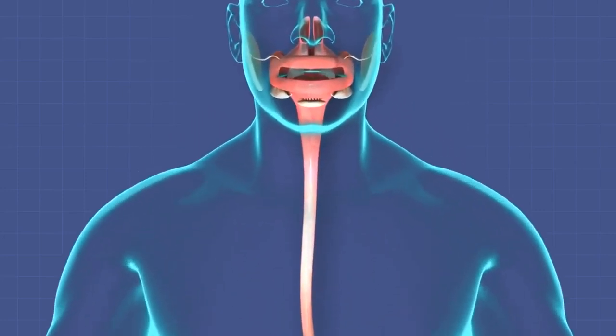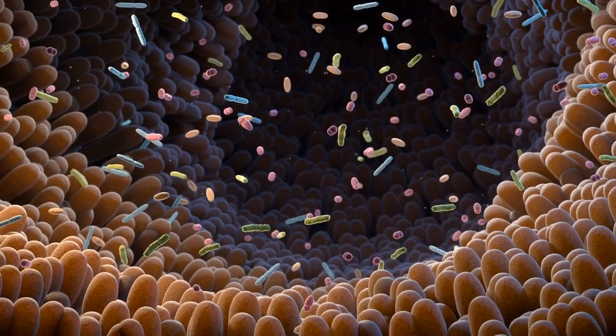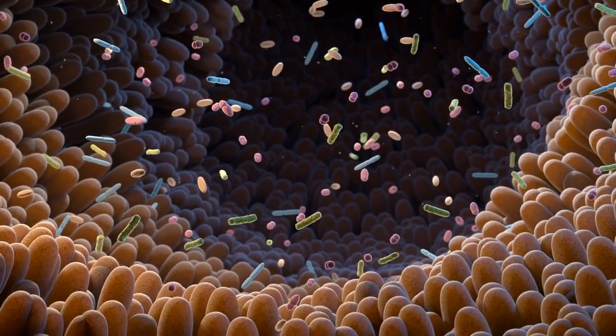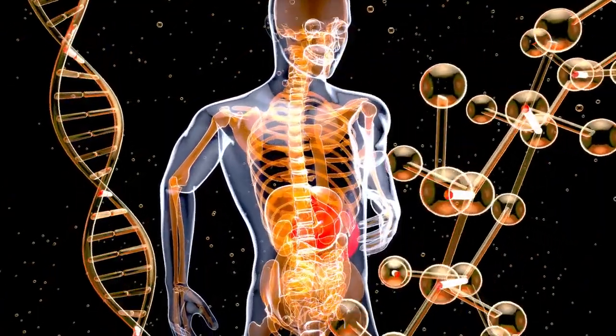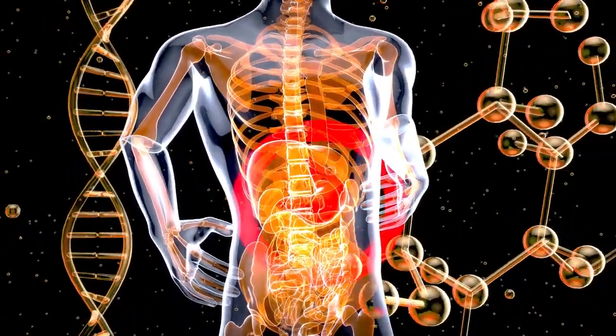The majority of our immune system is located in the gut. A healthy gut microbiota helps regulate immune responses, defending against harmful pathogens and reducing the risk of infections and illnesses. A balanced gut microbiome is crucial for maintaining a robust immune system and supports your overall health and well-being.